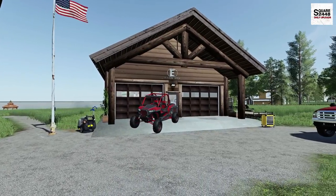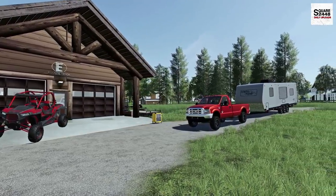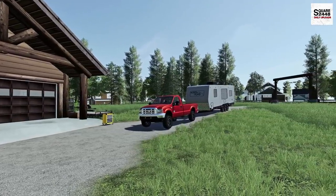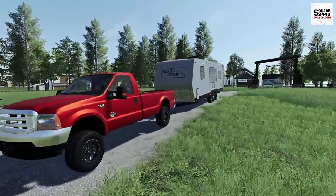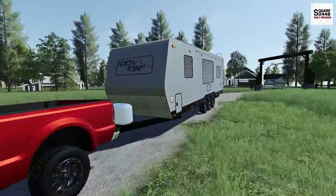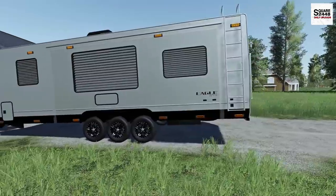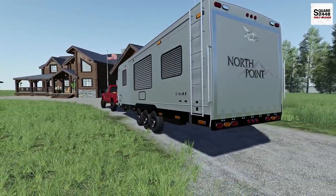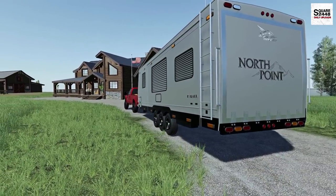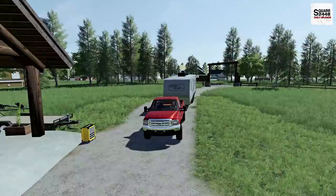Hello everyone, welcome back to the homeowner series. It's a beautiful Friday morning at just over 92 degrees. I just arrived here at the ranch in the '99 F350 and the new toy hauler. We have no room at the main house to store it, so this will be its place while we're not camping. The long-term goal is to either put it in the barn or build a garage or pole barn.